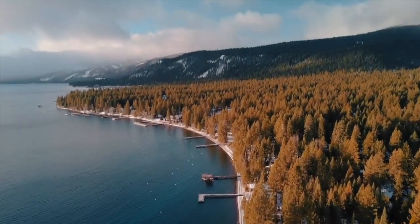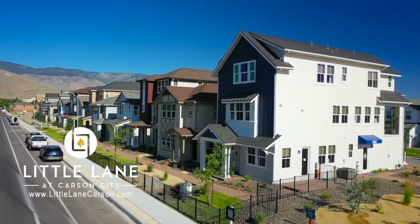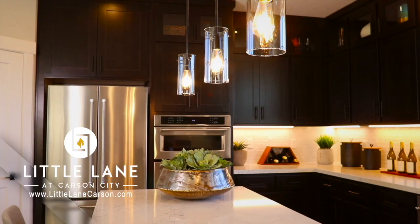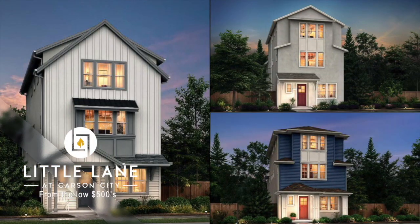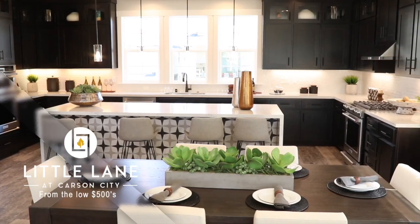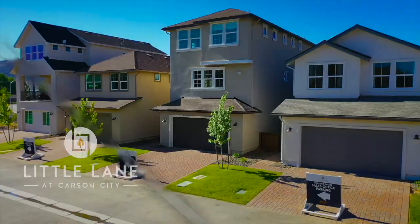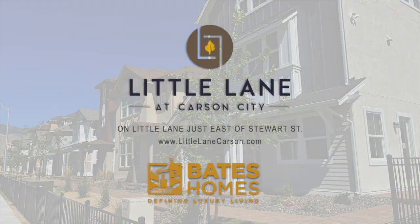Now we're going to show you Little Lane right here on The House Detective. Not far from the pristine shores of Lake Tahoe and a few blocks from the capital is Little Lane at Carson City. Here you have an innovative community of three and four bedroom homes, all with Bates Homes signature features. With an easy to maintain lifestyle, Little Lane could be either your primary residence or a luxurious second home. Stop by the models to see these elegant homes just a few blocks east of Carson Street. It's Little Lane at Carson City, created by Bates Homes.